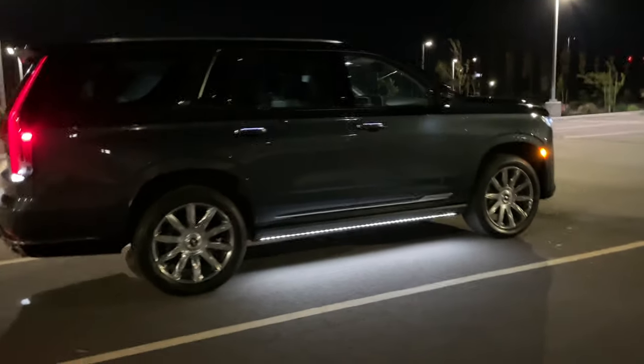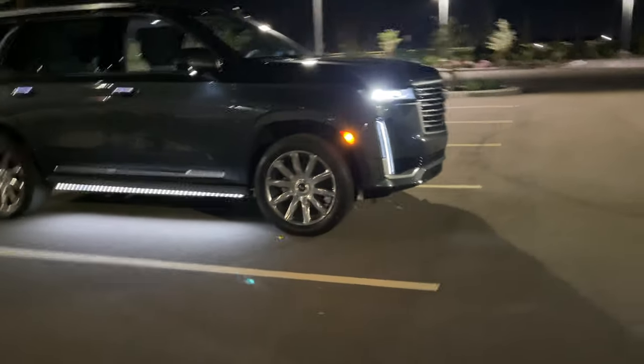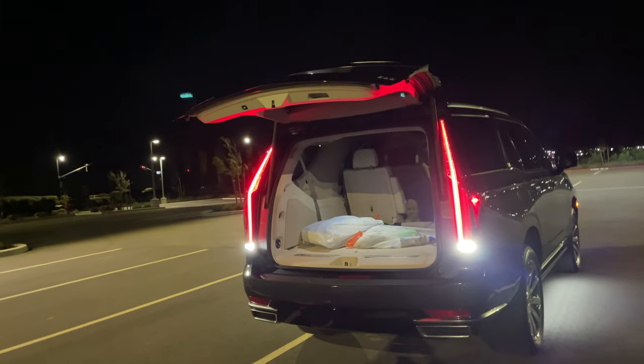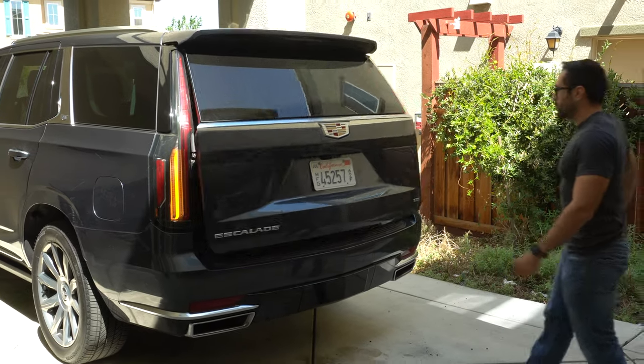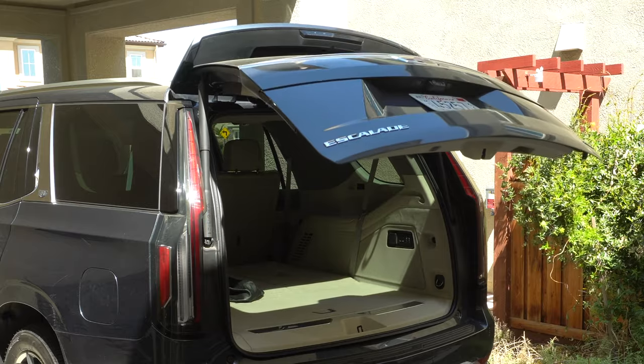This Escalade has underglow from the side — it illuminates the side steps, so as soon as you open the door you can see your steps, and the side steps are automatic. The Cadillac logo is displayed on the dash, and in the rear there's also a projector Cadillac emblem projected down to the floor. That's also where the sensor is to open the tailgate by simply placing your foot underneath it. As a unique easter egg, the Cadillac emblem in the rear is also a button you can press to automatically open the tailgate.